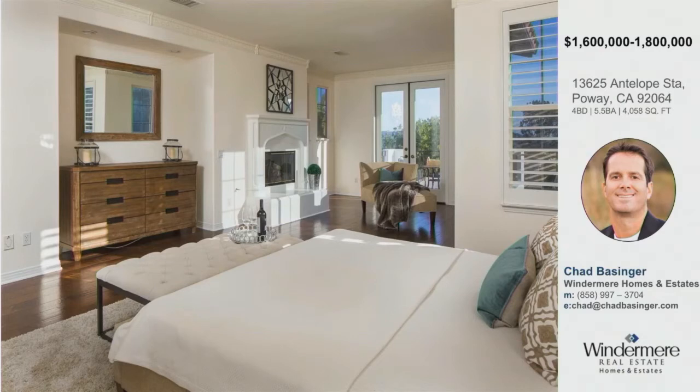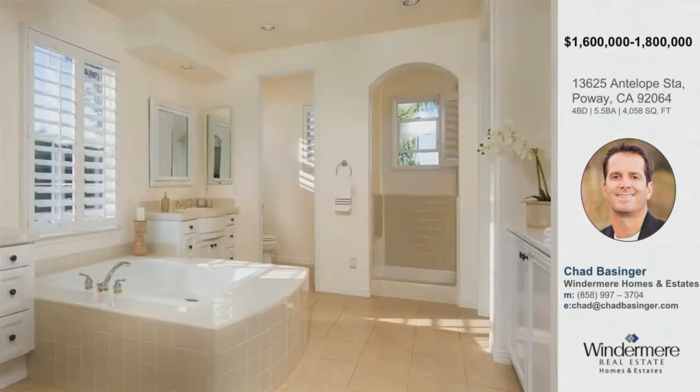This is the master bedroom. There's a sitting area off to the right as well as a nice fireplace, and it leads out to a balcony which overlooks the amazing backyard. The master bath features a huge walk-in closet, a walk-in shower with dual shower heads, and his and her vanities. Beautiful setup — an awesome master bath.